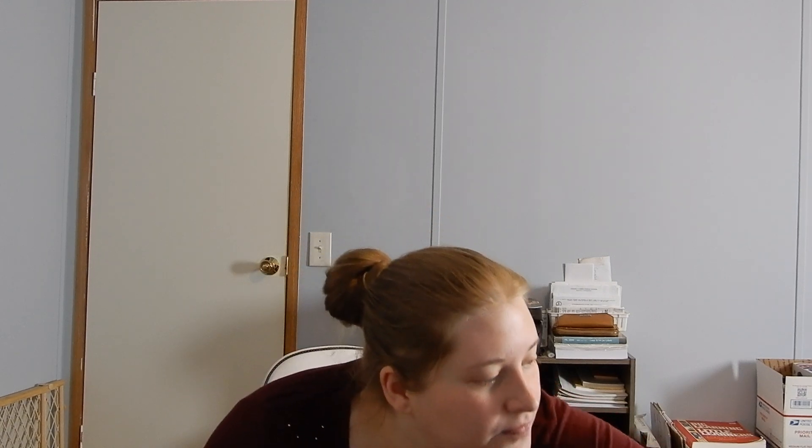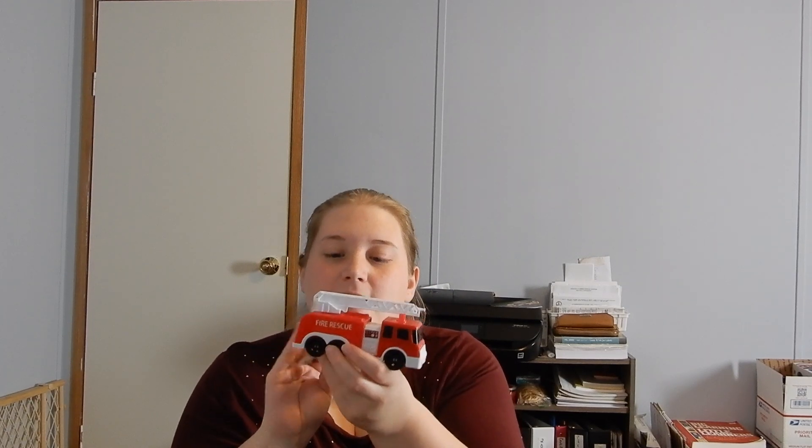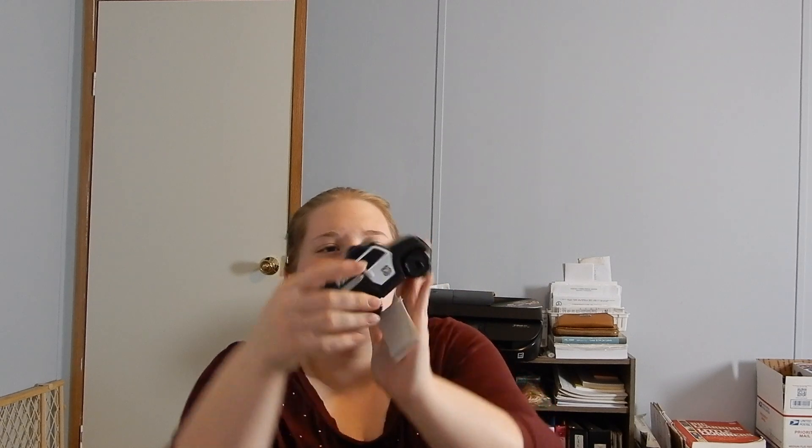Next I'm going to show you guys a couple stocking stuffers I picked up for my son. I found this today — it's a little fire truck, pretty good size compared to my hand, almost the full length of it. It's got a little pull tab and it says Try Me Lights and Sound. I thought that would be real cute for him. And then I also got a little police SUV — this one also has lights and sounds. It's not quite as long but it's pretty good sized.